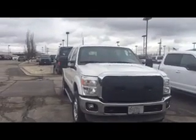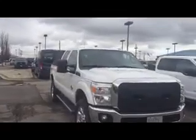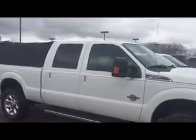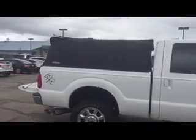Donnie Thomas here at Gordie Boucher Ford in Kenosha, here with a 2011 Ford Super Duty F-350. I just wanted to make this quick video to show you the fifth wheel that it's mounted and hooked up, ready to go.